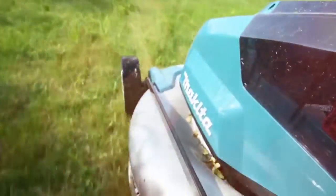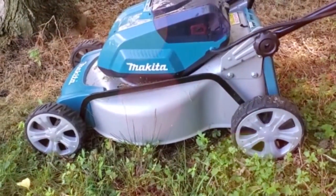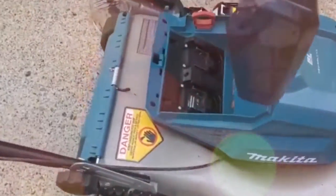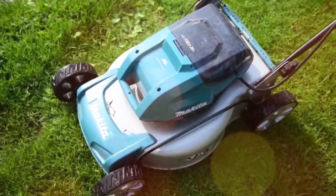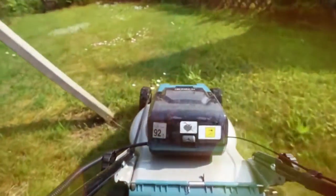Another thing about this mower is its ease of use. For instance, starting the mower is easy by pressing a button. It can also easily adjust the cutting height to perfection using the featured height adjustment lever. The mower's 16-gallon grass collector helps pack all grass clippings together for easy disposal. The foldable handles and four wheels give a hassle-free experience during use and storage.